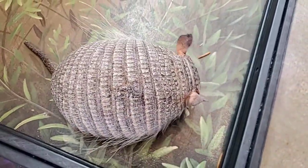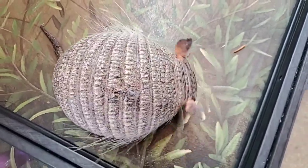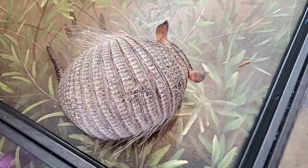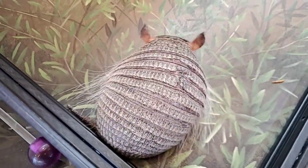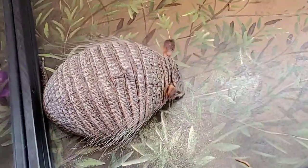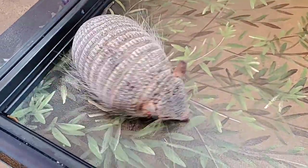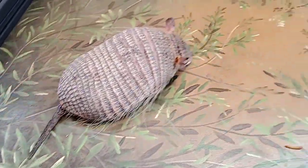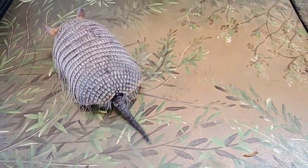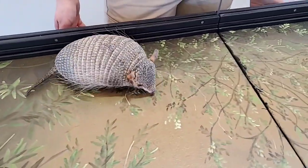What are those hairs on his sides for? The hairs on his carapace are actually more like a cat's whisker. He doesn't have the ability to turn around and look behind him, so he uses those hairs to feel around in his environment. This species of armadillo is the only species that has these really long hairs. Other armadillos might have some around their carapace, but these guys are really long and they serve that sensory function.